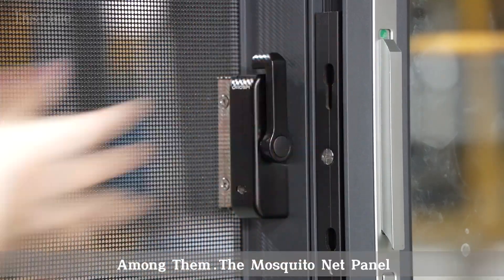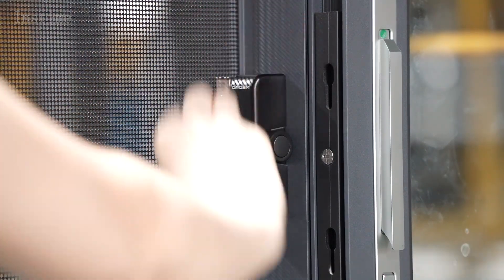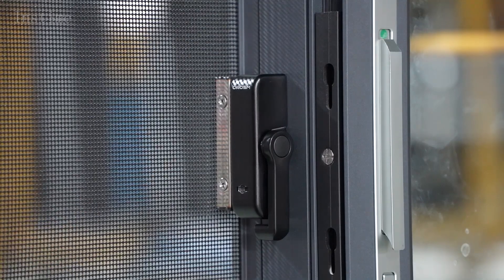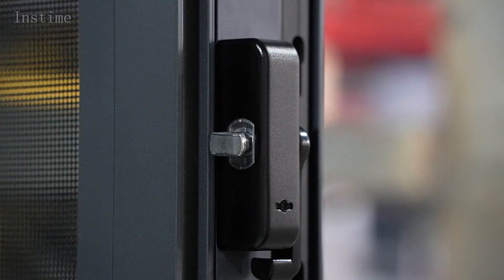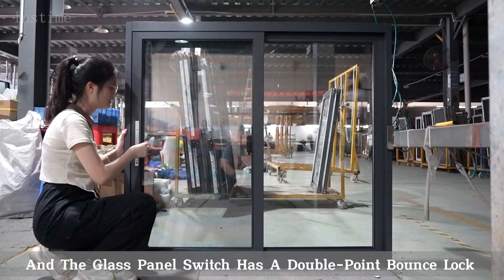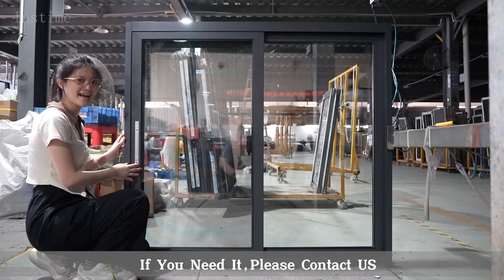Among them, the mosquito net panel is equipped with the system lock with the key switch. In the glass panel switch has a double-point belt lock, which doubles the security. If you need, please contact us.